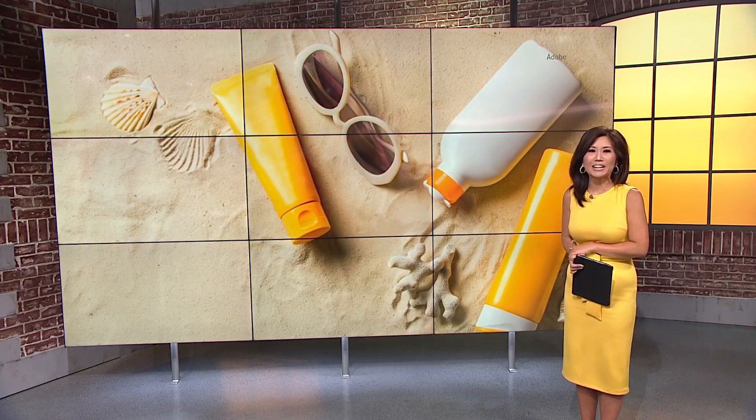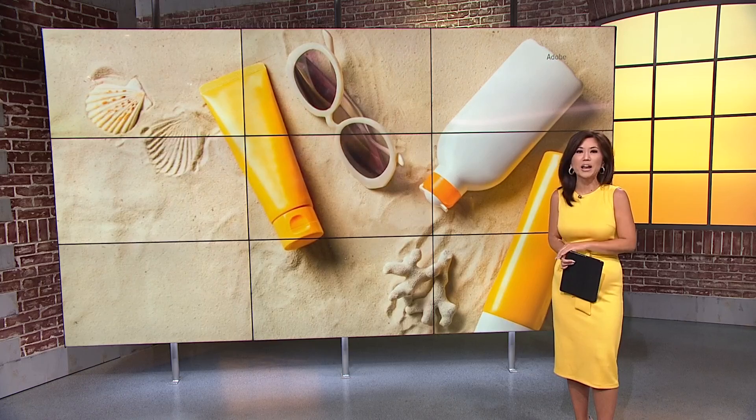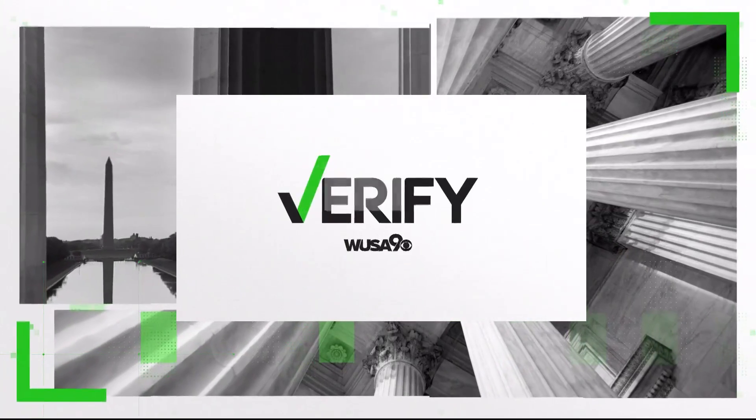Whether you're headed to the beach or planning an outdoor barbecue, you definitely need protection from the sun. But the question is, does spray-on sunscreen really do the job versus the cream? Abby Lurico is outside on the Weather Terrace to verify.